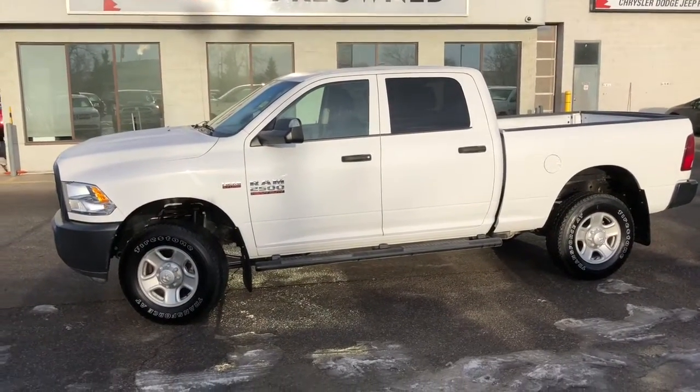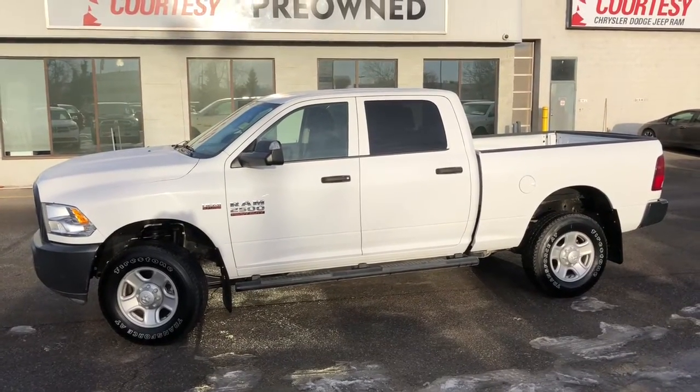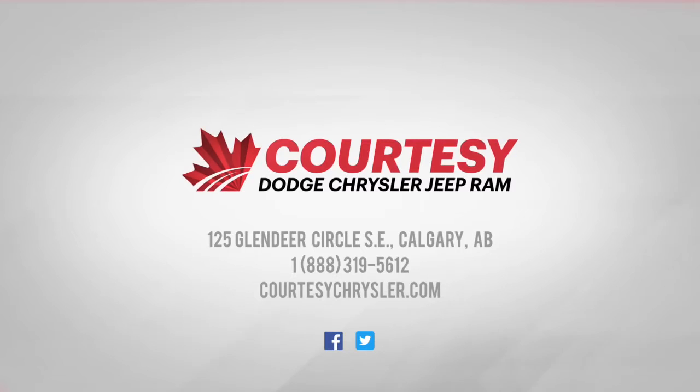I'll give you guys another look at this beautiful Ram 2500. If you have any questions, please visit us online or in store. Once again, this was Tyson — have a great day.